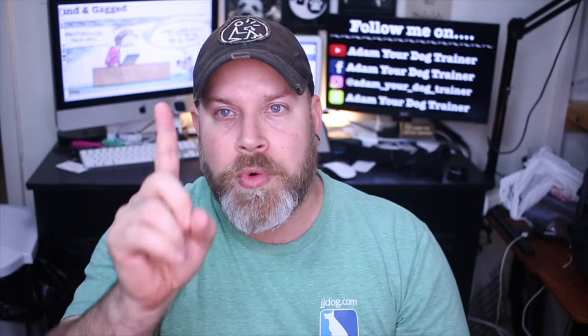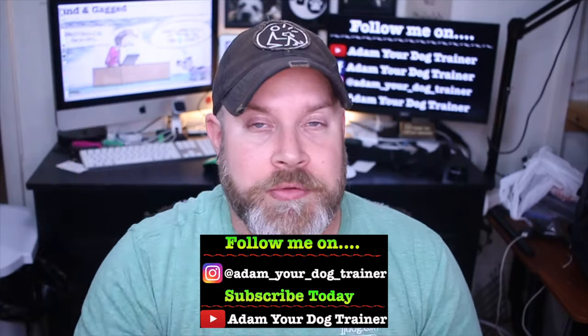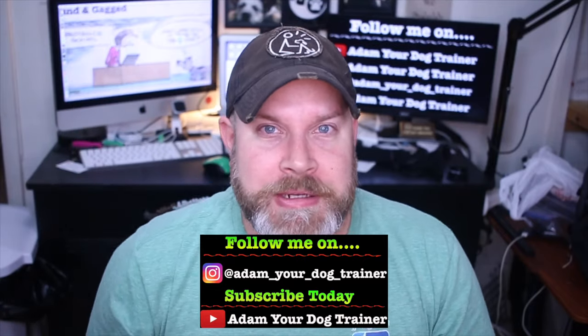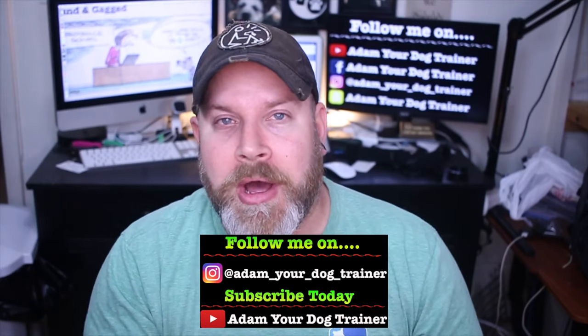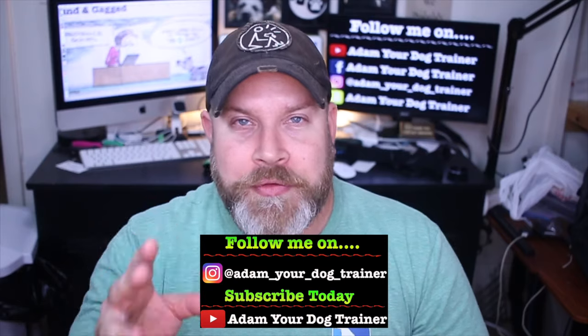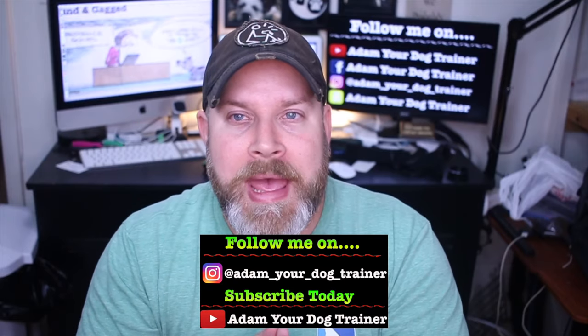Special contest announcement — we are gonna be doing a giveaway. Two things you have to do: one, subscribe to this channel, smash that subscribe button and don't forget to hit the bell. And go ahead and follow me on Instagram at Adam Your Dog Trainer. If you do both, I will enter you into our big giveaway on July 4th. Alrighty, quick — enough of that, let's get back to the video.